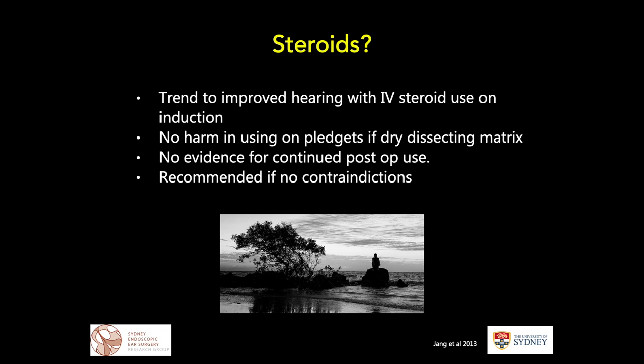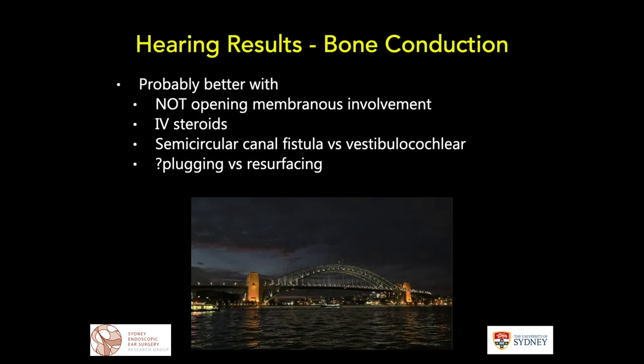The question of steroids has also been debated. There tends to be a trend towards improved hearing with the use of intravenous steroids on induction. There would be no harm in using steroid on neuropatties if dry dissecting. There seems to be no clear evidence for postoperative use, but it is wise to recommend it if there are no contraindications. Generally, bone conduction results are better when the membranous labyrinth is not open and when intravenous steroids have been used.